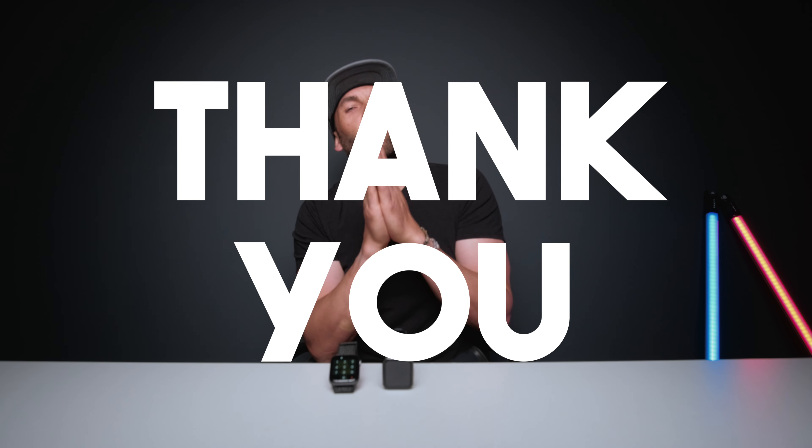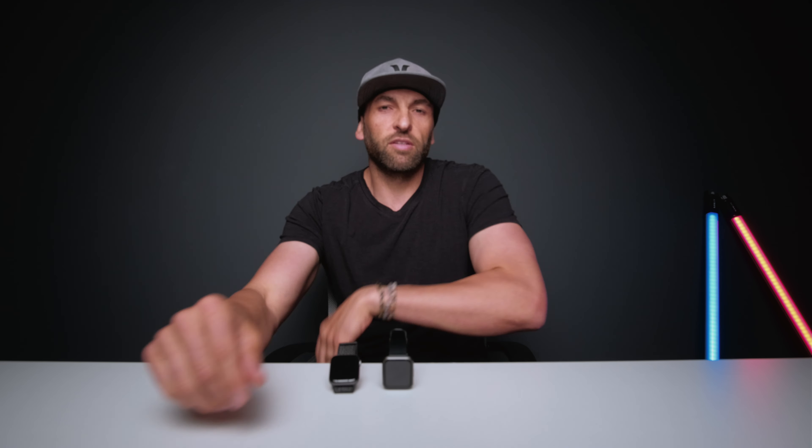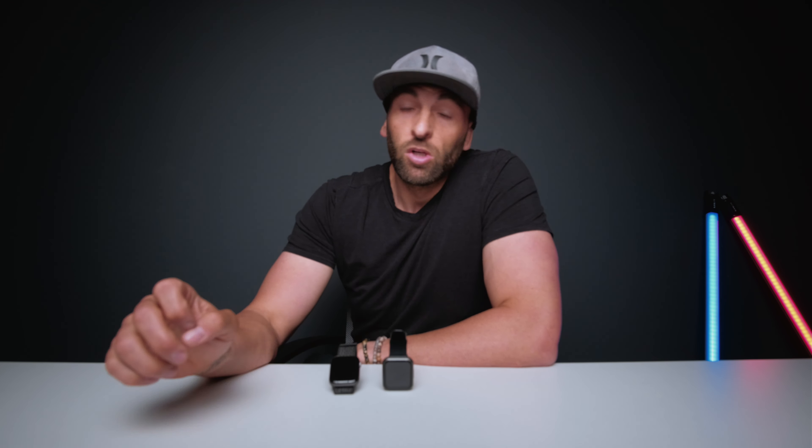What's up, superhumans? BT here. If you are new to this channel and this is one of the first videos of mine you're seeing — welcome, and thank you so much. I am stoked to have you. I like to create content that's going to help you move, feel, and perform better both mentally and physically. If that floats your boat, consider hitting that subscribe button.